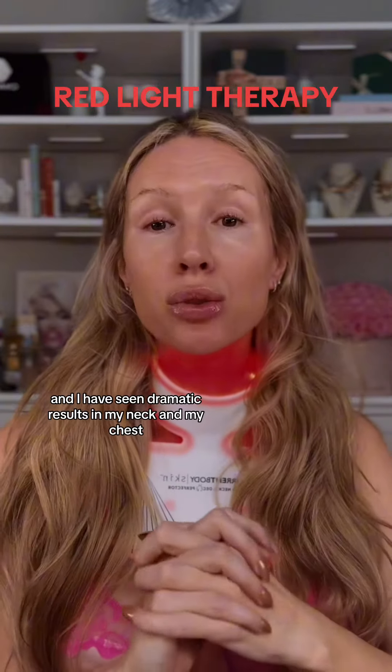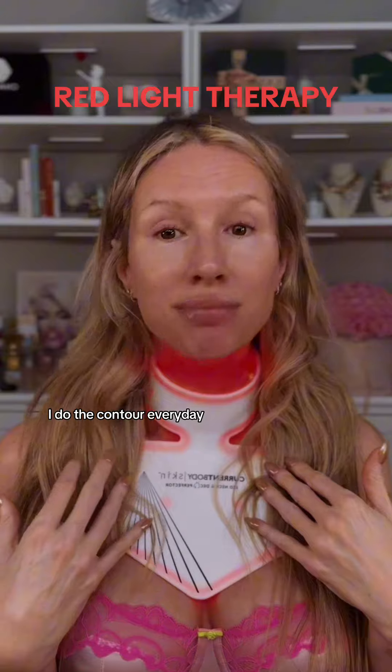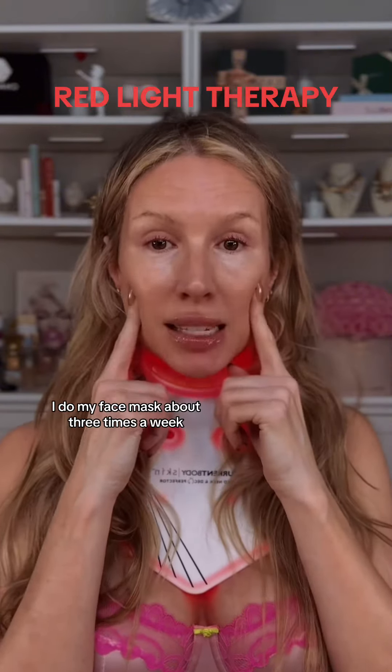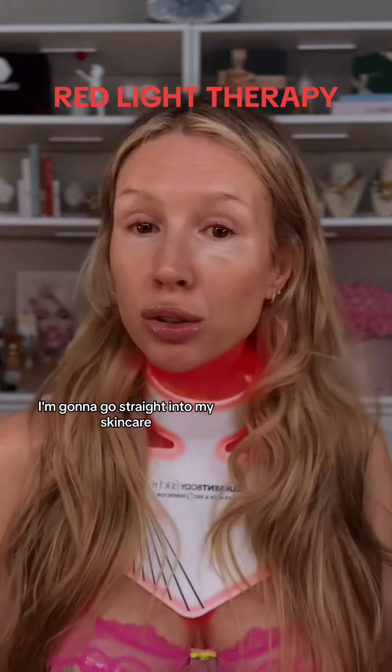No time like the present. I've been doing red light for about a year and I have seen dramatic results in my neck and my chest. I do the contour every day and my face mask about three times a week. I've seen big results. This session is almost done — I'm going to go straight into my skincare.